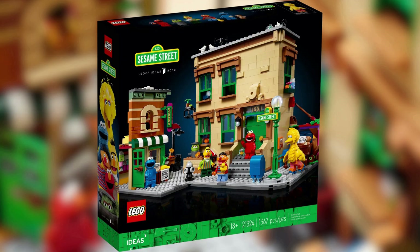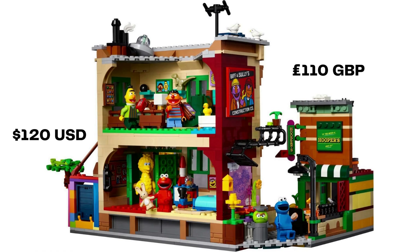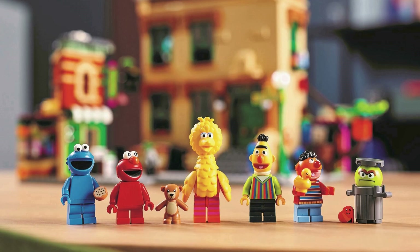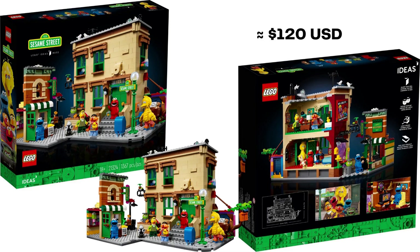Set 21324 is 123 Sesame Street, based on the long-running children's TV show. The build was submitted by fan designer Bulldozer and was released on November 1st, 2020. It contains 1,367 pieces and retailed for $120 USD, £110 UK. Included in the set are: Burt and Ernie's apartment, Elmo's bedroom, Hooper's store, Big Bird's nest, and Oscar's can. Your minifigures are Burt, Ernie, Big Bird, Elmo, Oscar the Grouch, and Cookie Monster. Sesame Street, the show, debuted in 1969. The Sesame Street LEGO build retired in December 2022 and is available on the secondary market for approximately original retail value for a sealed copy.